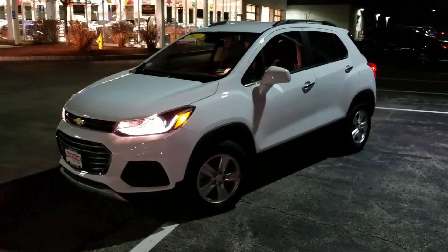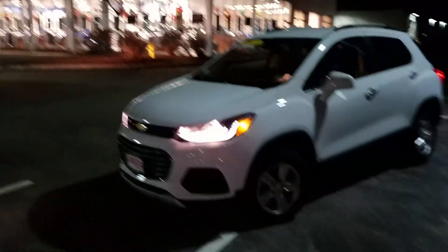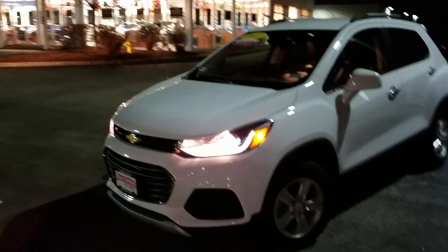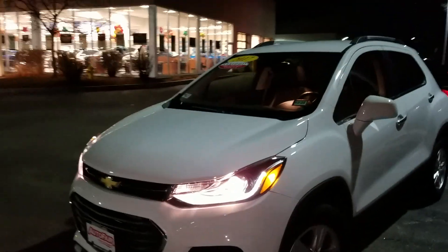Good evening Cathy, this is Jeff Redlinger with AutoFair Honda. There's a truck beeping and interrupting this video, but I'm going to make the video anyway. So I'm sitting here with the 2017 Chevy Trax LT. It's a beautiful little car with a lot of features, so let's get started.